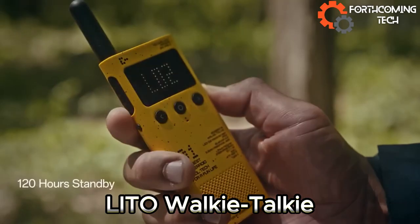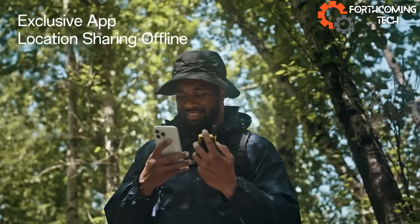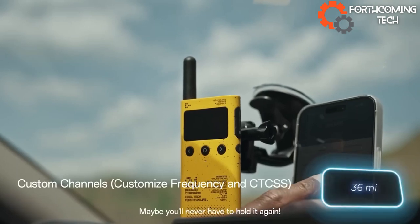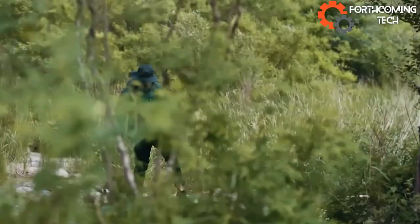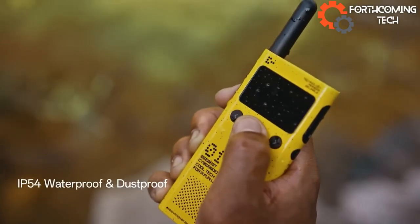Lino Walkie Talkie, a game-changing gadget from Hong Kong, rocked its crowdfunding campaign, hauling in a whopping $120,000. You can chat up to 58 kilometers away on a single charge lasting a cool 16 hours. And the cherry on top? It jazzed things up with a touch ring for effortless control.